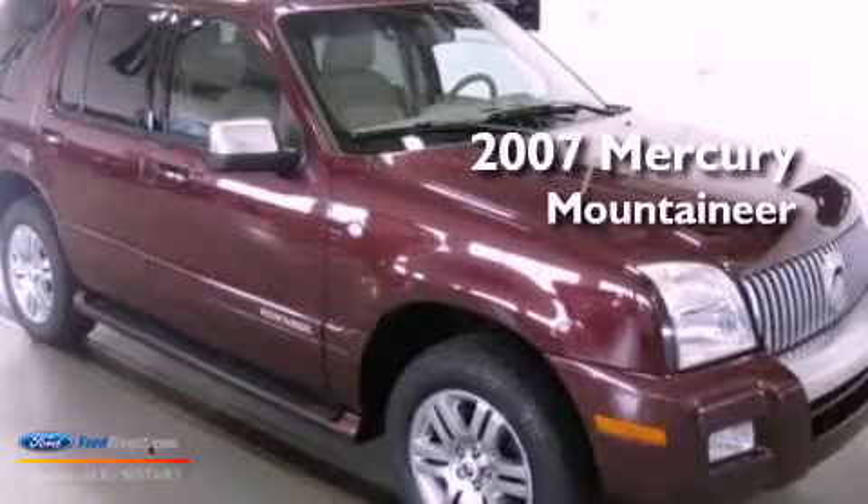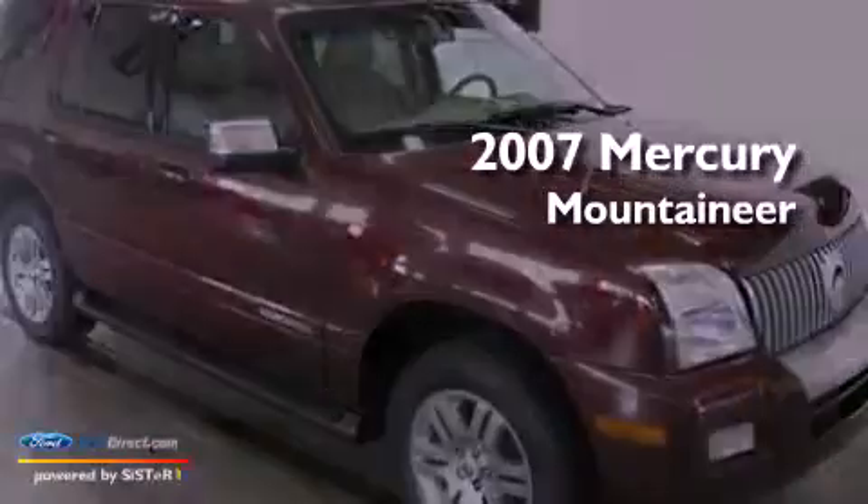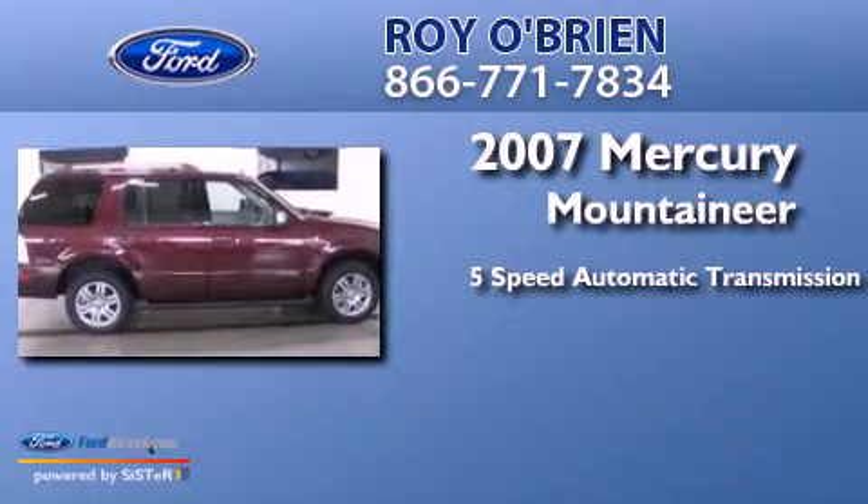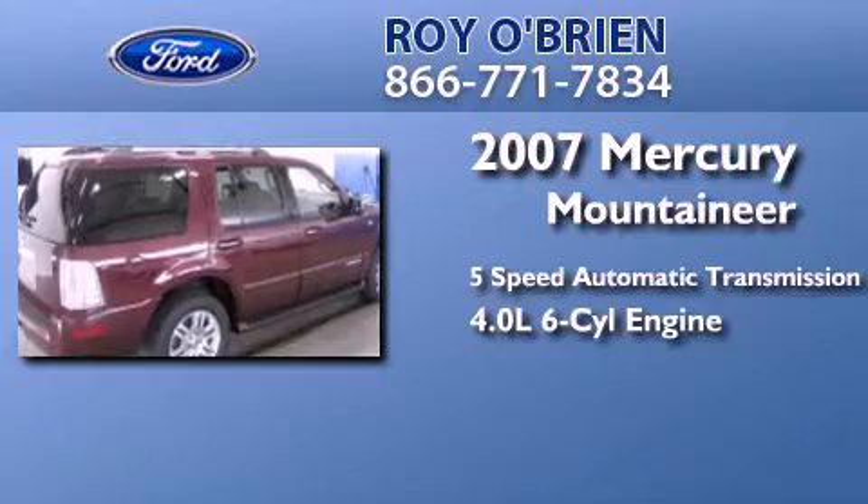This is a 2007 Mercury Mountaineer. This SUV has a 5-speed automatic transmission and a 4.0-liter V6.